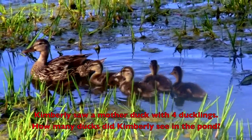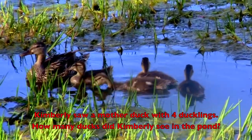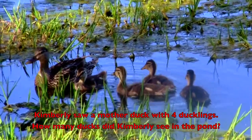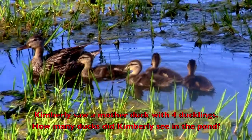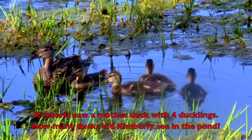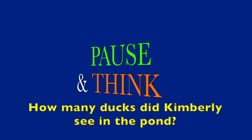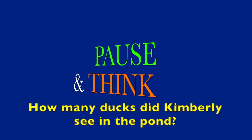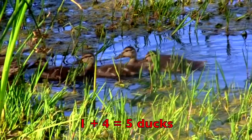Kimberly saw a mother duck with four ducklings. How many ducks did Kimberly see in the pond? One plus four equals five ducks.